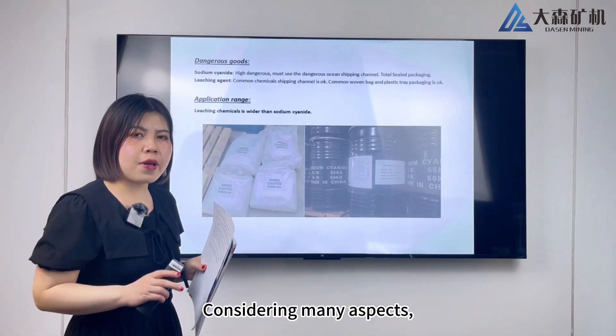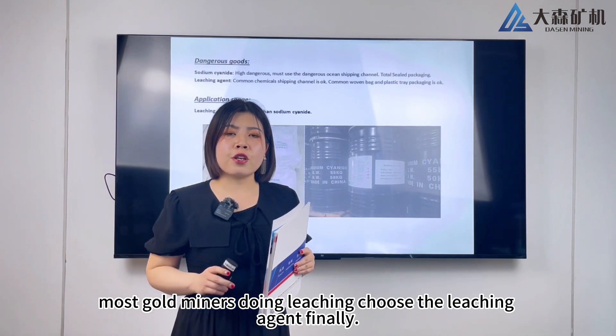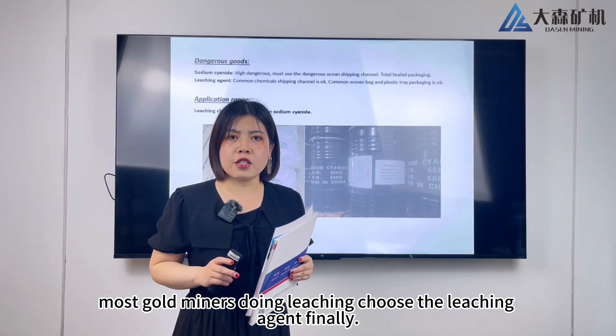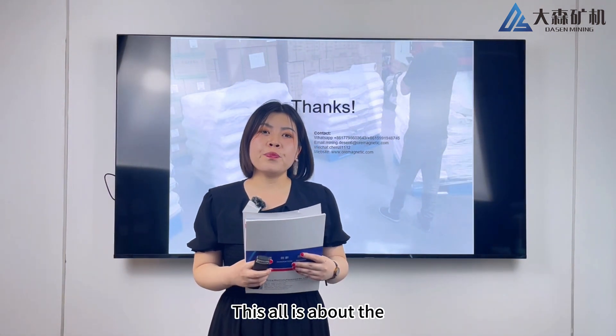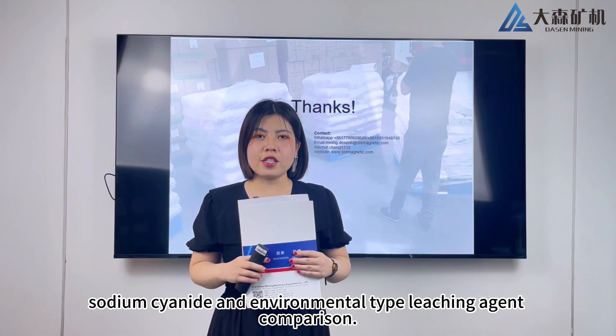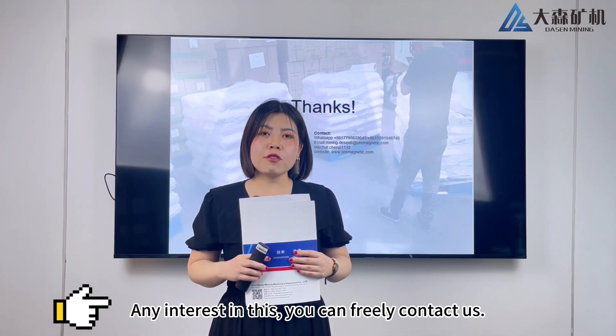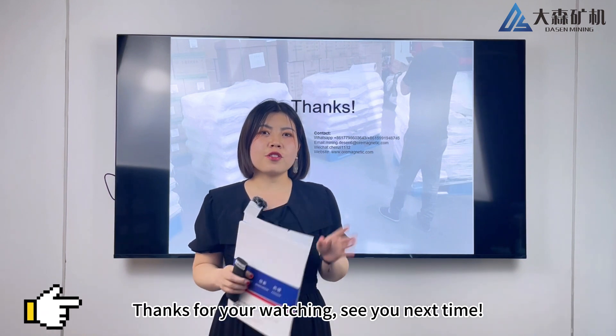Considering all these aspects, most gold miners doing leaching choose the leaching agent finally. This is all about the sodium cyanide and environmental type leaching agent comparison. If you are interested, you can freely contact us. Thanks for watching — see you next time.